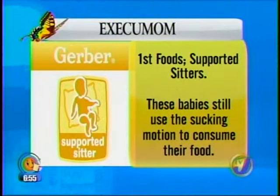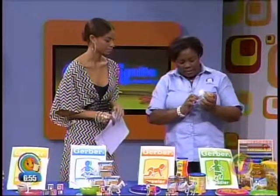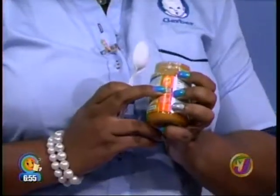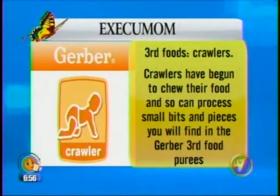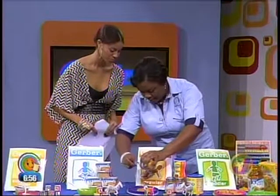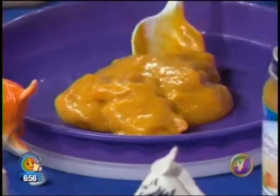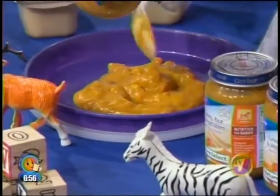We are now to the third food stage, which is the crawler stage. You have multiple ingredients here — turkey, rice, and vegetables — so they are eating dinners now. The crawler icon is right there on the jar. If your baby is crawling before the typical time period, consult your pediatrician, who will guide you. Gerber follows the World Health Organization guidelines and says six months, but your pediatrician can guide you accordingly. This food is a lot thicker than the others and has bits and pieces — little chunks of vegetable and carrot. The baby can now use a chewing motion, and some of them have a few teeth in, so this is a great way to introduce pot feeding.